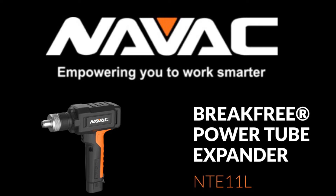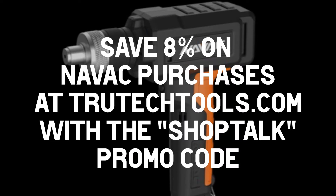This video is brought to you by NavVac, empowering you to work smarter with their new break-free power tube expander, the NTE-11L.